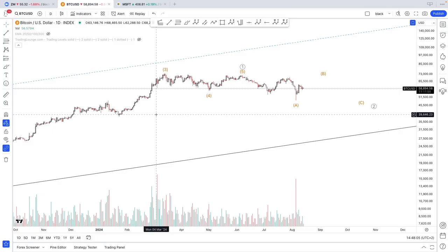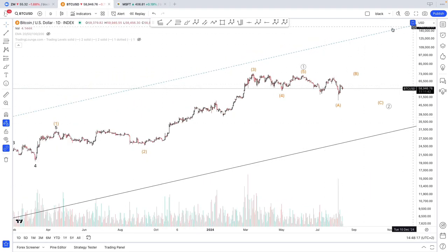Hello, this is Pat from Birdwave and today we're going to take a look at Bitcoin. As usual, we're going to start here on the daily. If you want to take a look at the longer term count, I will leave you the link to that video popping up right here.